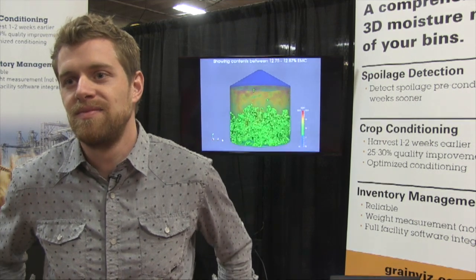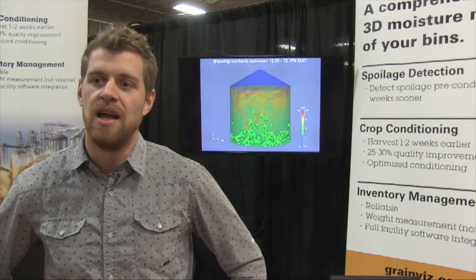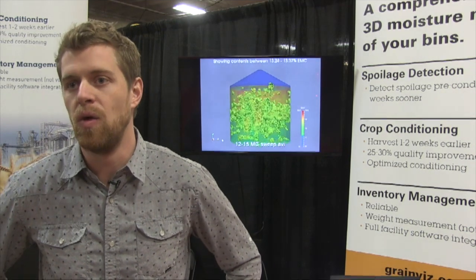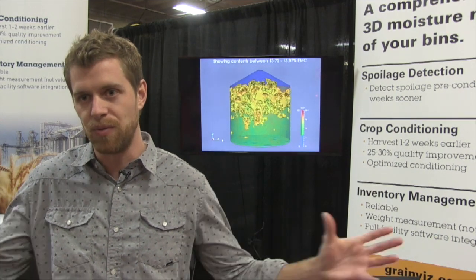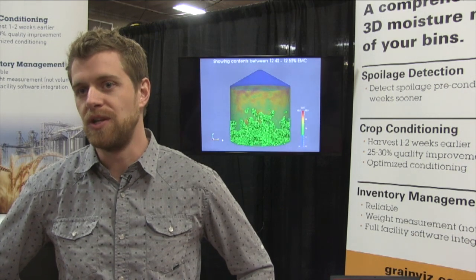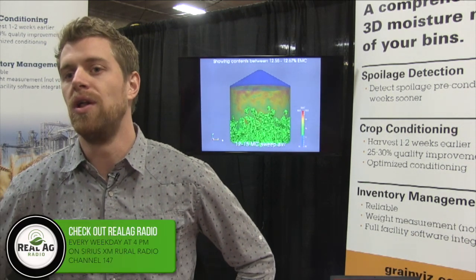This is a high-precision application of monitoring what's happening in your bin. There are other technologies out there for monitoring grain quality in bins — the conventional cable monitoring systems that hang temperature and moisture probes inside of a bin — but we're differentiated from that in that we can really see the complete contents of the bin. It really is a precision tool for controlling and optimizing your grain quality.